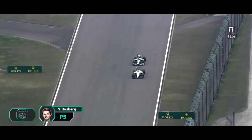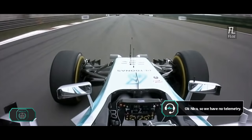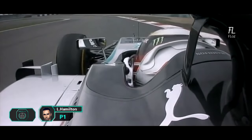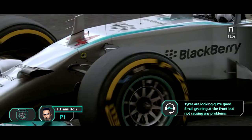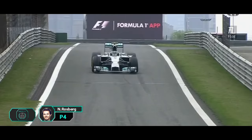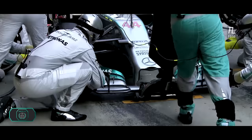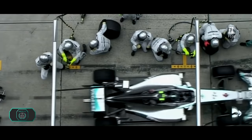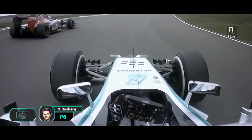Nico Rosberg getting past Felipe Massa. Nico, so we have no telemetry — we're not expecting to have any in the race. So we will get you to start looking at the fuel later. The tires are looking quite good. Not the left front, but of course there'll be problems. It's down the straights as now Rosberg comes in at the pit stop — he's gone past his marks as well, which just slows it down a little bit.